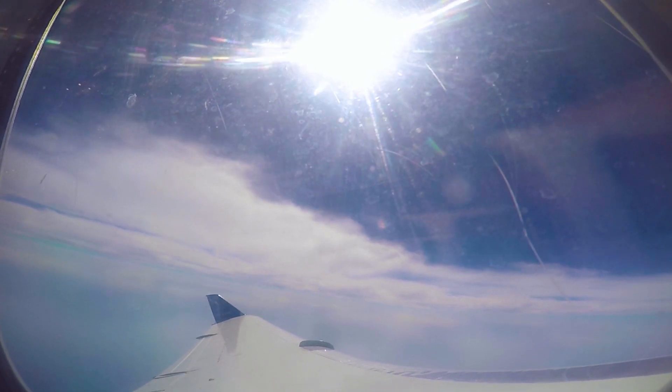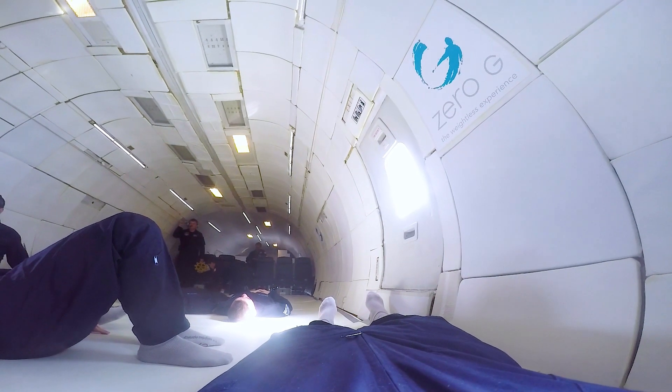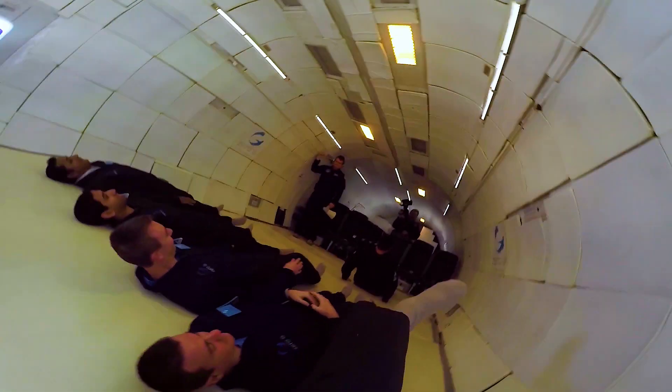Another cool thing about these flights is that, before each drop, the plane enters a super steep 45-degree climb. So now we're actually fighting against gravity. Instead of feeling weightless, you feel twice as heavy. That's why everyone's lying down on the floor like this. But once we hit 34,000 feet again, it quite literally takes the weight off your shoulders.